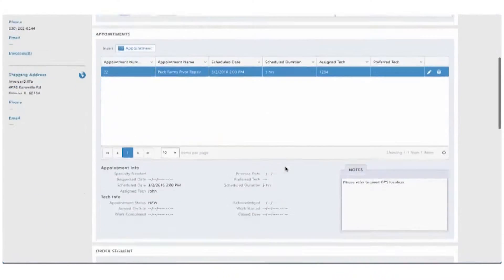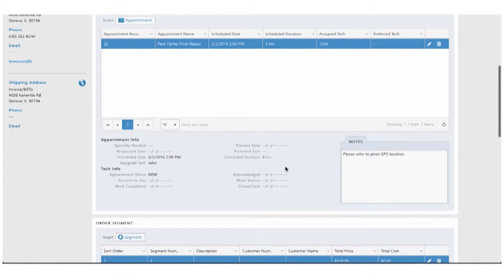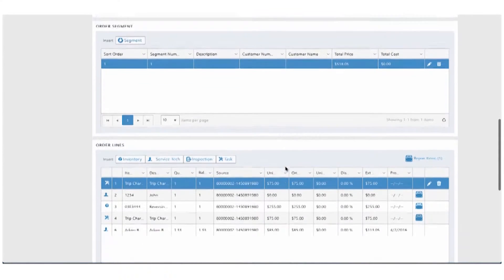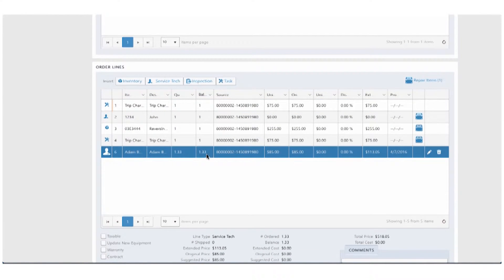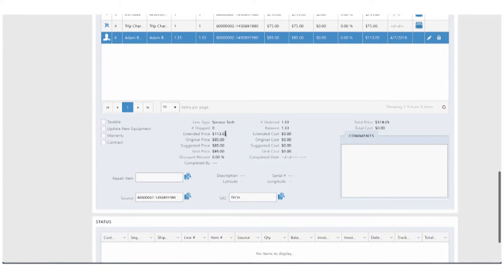All of that billing information is immediately integrated with the ERP system running in the background. With labor time immediately accessible after a tech closes a work order, you can speed invoicing and eliminate the need for duplicate data entry. The number of hours the tech worked and the amount you should bill is pulled in automatically.